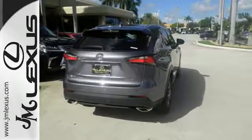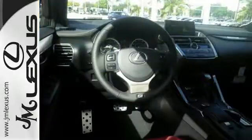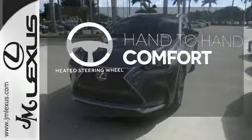Modern conveniences include dual zone climate control, power front seats and smart access. Plus, you can get specific about how you like to drive with Lexus personalized settings. The heated steering wheel gives you another layer of comfort on those cold days.